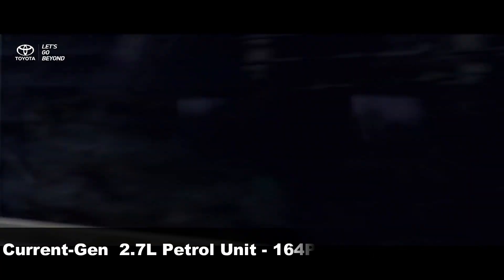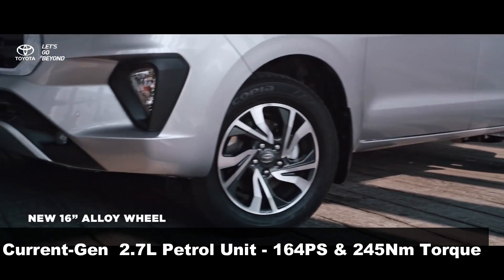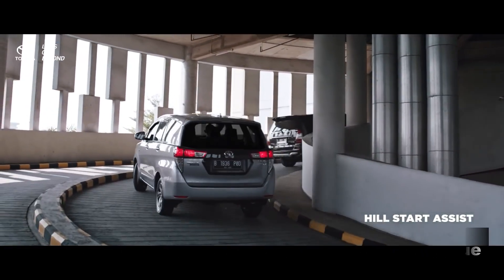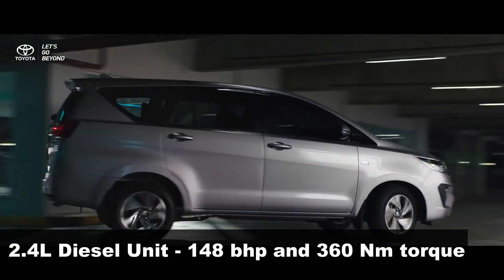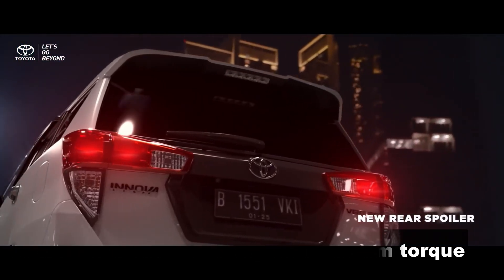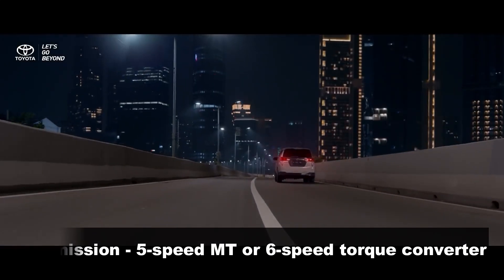Currently, the Innova Crysta is offered with two engine options: a 2.7-litre naturally aspirated petrol unit delivering 164PS of maximum power and 245 Nm of peak torque, and a 2.4-litre diesel unit making 148 bhp and 360 Nm of peak torque. Transmission options include a 5-speed manual or a 6-speed torque converter automatic gearbox.